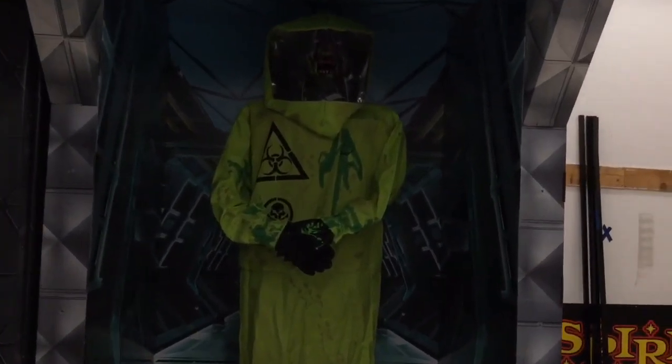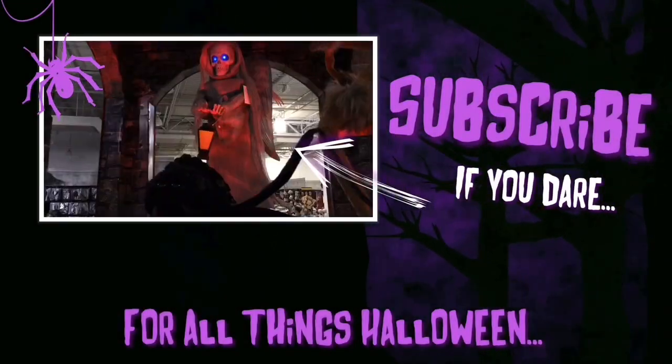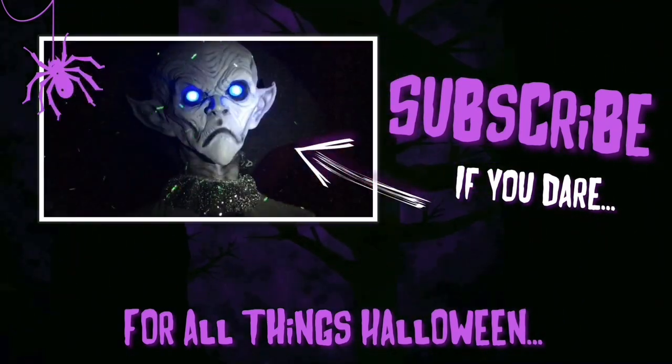Really excited for Spirit this year, you guys. Have a great day. I really enjoyed this theme.